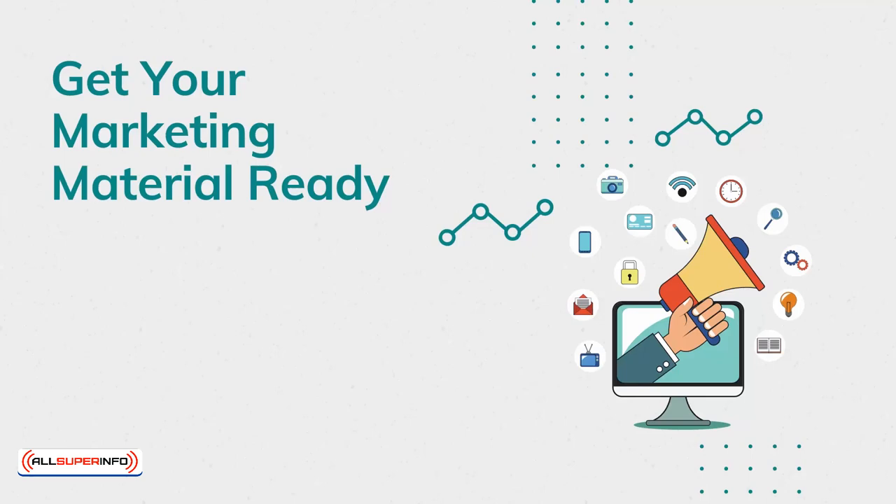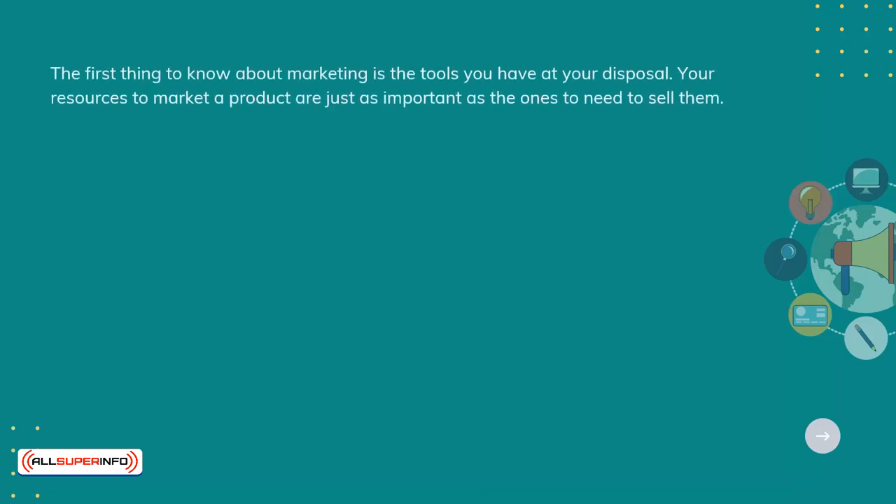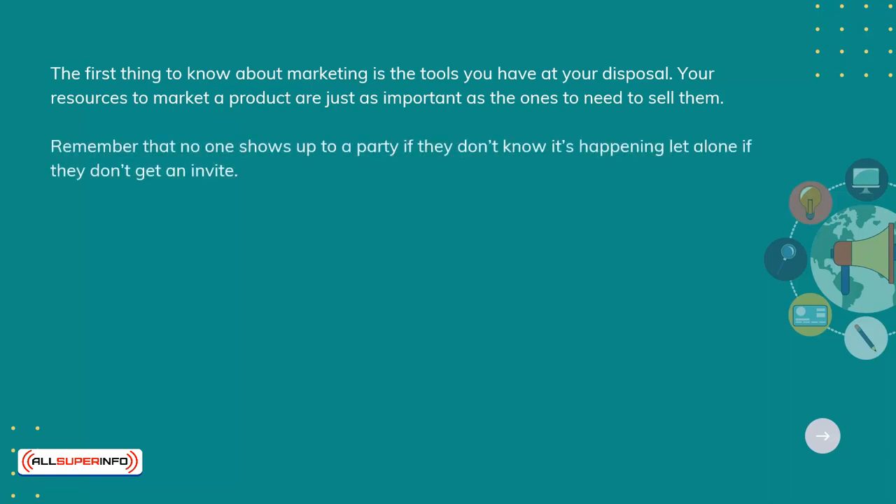Getting your marketing material ready. The first thing to know about marketing is the tools you have at your disposal. Your resources to market a product are just as important as the ones you need to sell them. Remember that no one shows up to a party if they don't know it's happening, let alone if they don't get an invite.